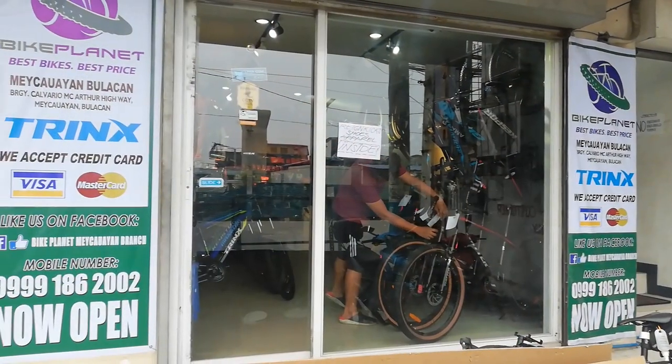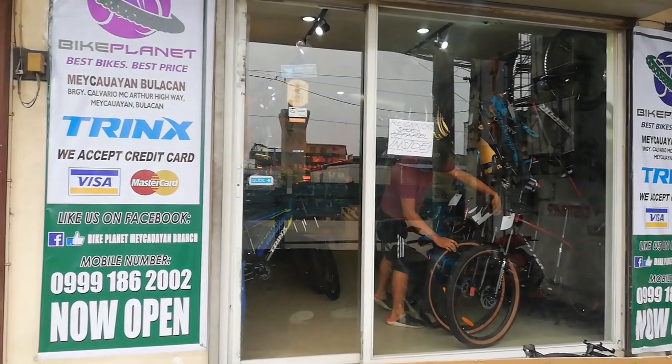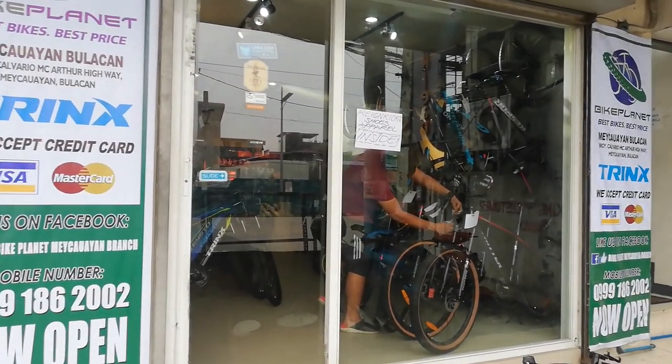Excited na akong pasukin ito guys. First time natin makakapasok ng bike shop na fully aircon. Dito lang yan syempre sa Bike Planet. Wala na tayong intro, diretso tayo, pasukin na natin ito. Window shopping tayo, kahit wala pa tayong pera. Ito ang kauna-una ang bike shop na fully aircon na papasukin natin.